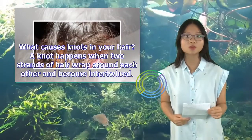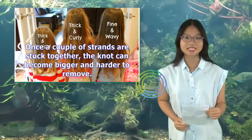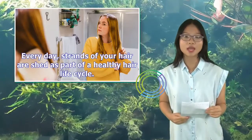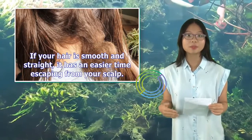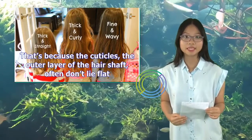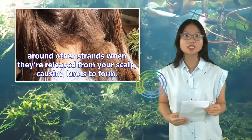What causes knots in your hair? A knot happens when two strands of hair wrap around each other and become intertwined. Once a couple of strands are stuck together, the knot can become bigger and harder to remove. Every day, strands of your hair are shed as part of a healthy hair life cycle. If your hair is smooth and straight, it has an easier time escaping from your scalp. But textured hair and damaged hair typically isn't smooth, because the cuticles — the outer layer of the hair shaft — often don't lie flat. So instead of falling away, these loose strands are more prone to getting wrapped around other strands when they're released from your scalp, causing knots to form.